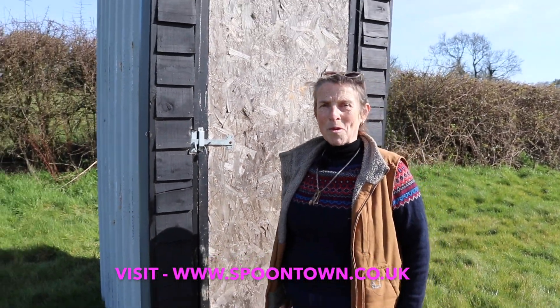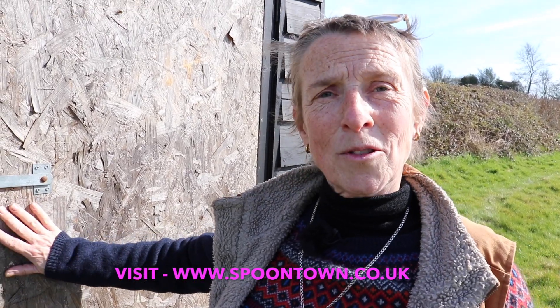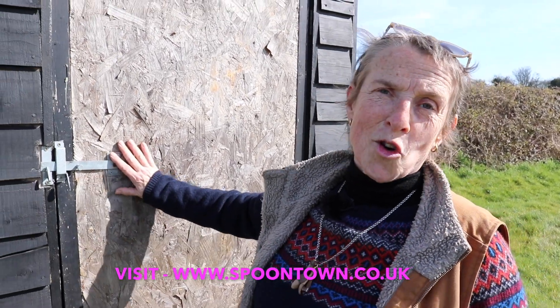Hi, this is Jill from spoontown.co.uk, the largest gathering in the south of England of spoon carvers. This is the most exciting bit of all our videos: the toilets.